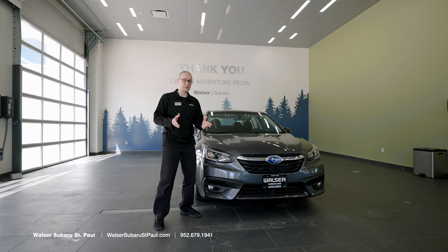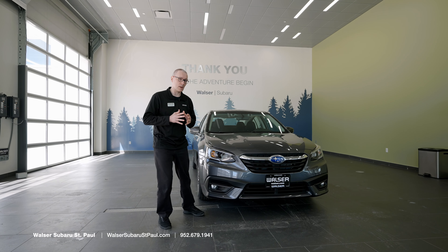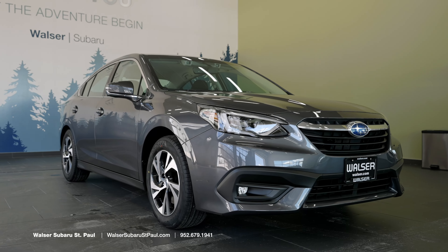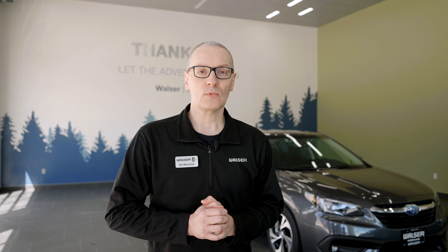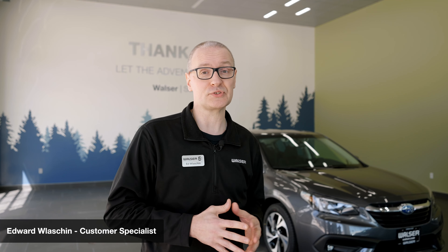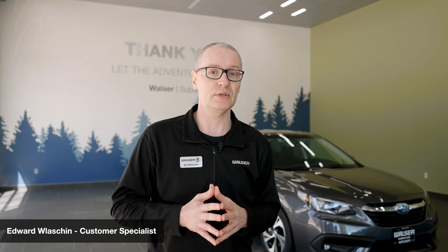Thanks for taking the walk around today of this 2022 Legacy. A couple of key features to remember: the 5-star crash rating, the Subaru Symmetrical All-Wheel Drive, and great gas mileage — 27 city and 35 highway on this full-size sedan. If you have questions, check out our website at walsersubarusaintpaul.com, or give us a call. We'd be more than happy to help you on this vehicle. Thanks for joining us today, and we'll see you next time.